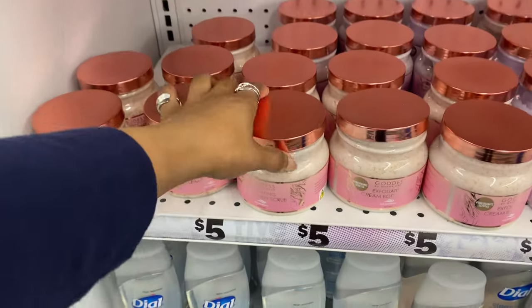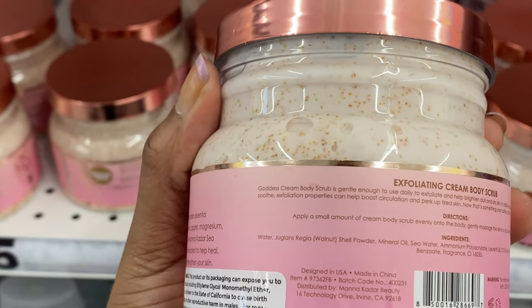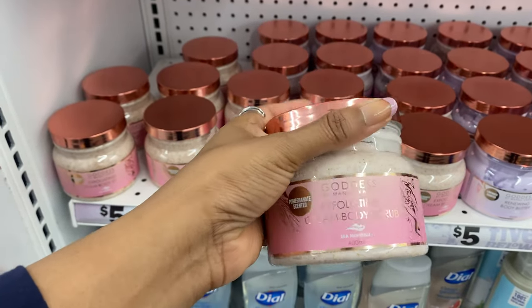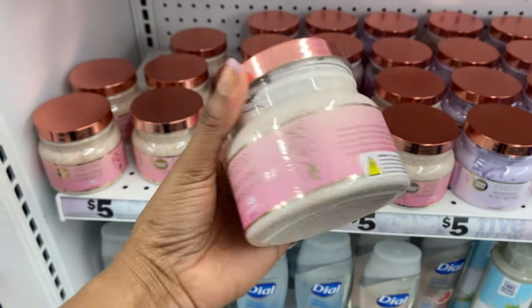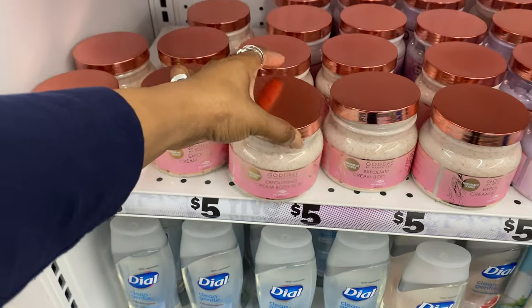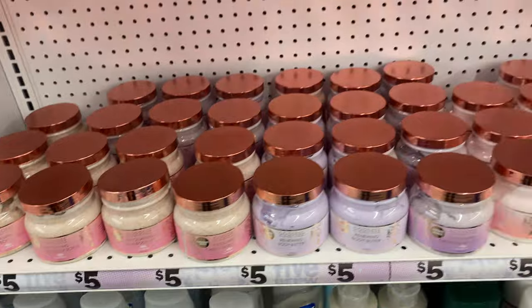Let's check out the ingredients for this creamy body scrub. The second ingredient is shell powder, which is probably what we're seeing as those little pellets - that's what gives the exfoliation. It also has mineral oil, but I'm not really bothered by that in a body scrub since we're just going to wash it off anyway.